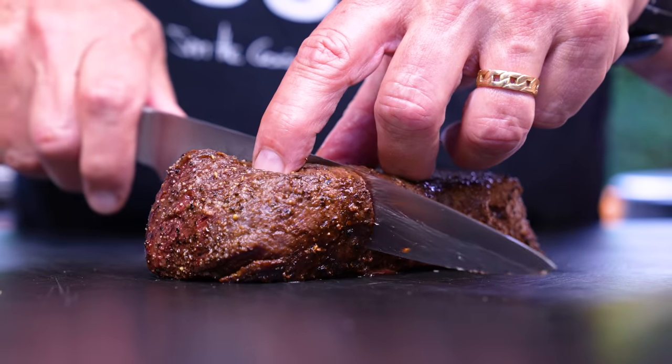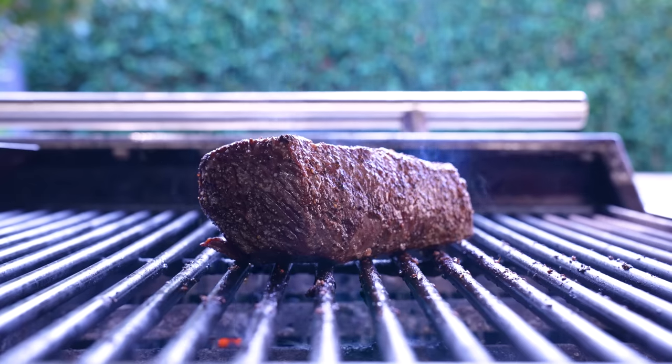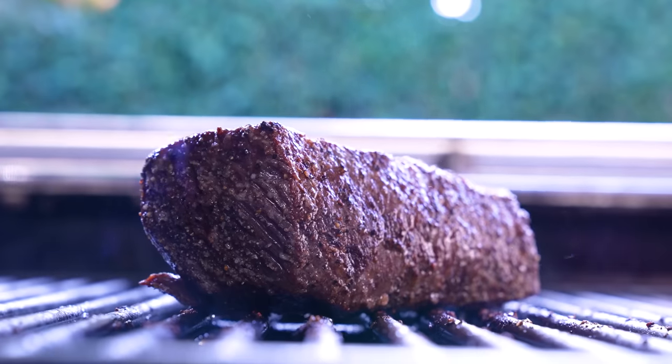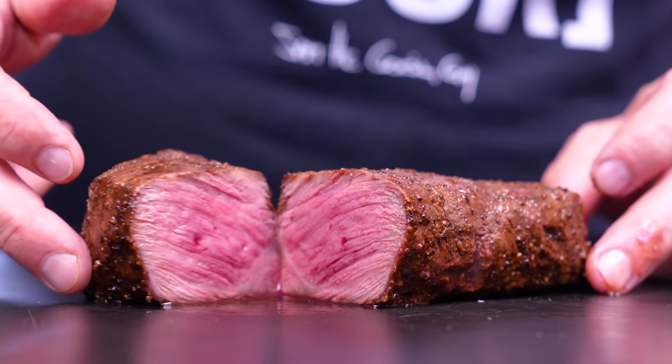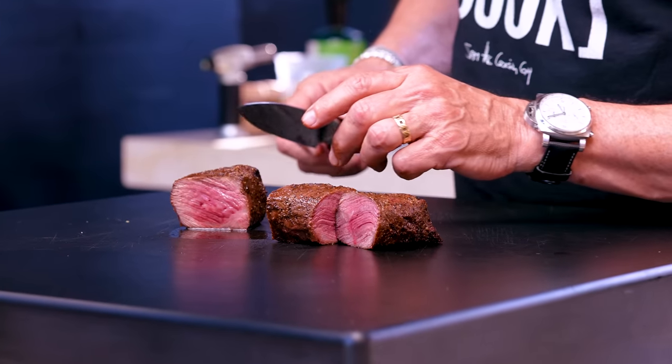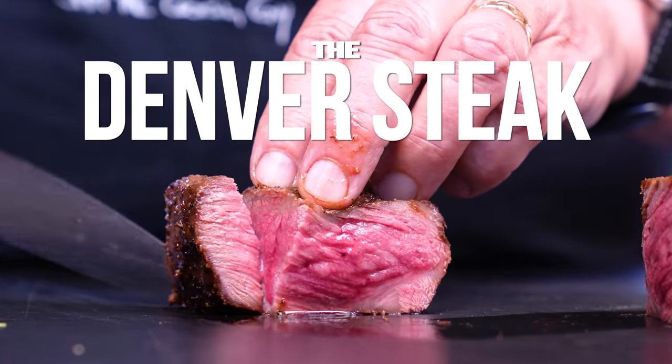Gonna be honest, one of the best bites of steak I've had — holy. Denver steak, where have you been all my life? If I was to introduce you to a new steak that was only found in 2008, you'd be like, Sam, what? Ladies and gentlemen, this is a Denver steak — and by the way, not named after the city of Denver. In fact, it has nothing to do with Denver.